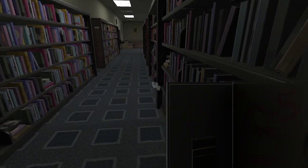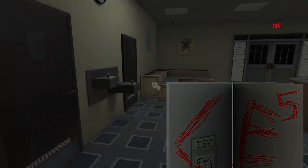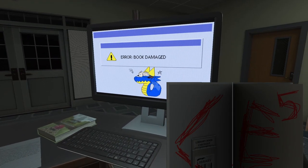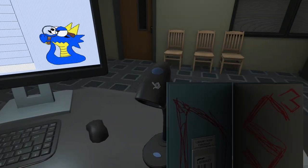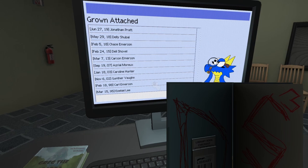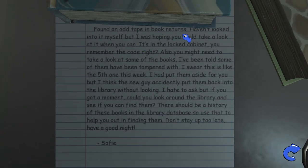Let's make sure there's nothing else in these aisles and start taking these to the counter to see if that does anything. Oh, here we go — 'error, book damaged.' Let's try this one. 'Grown attached' — so these are all the people who have had this book. Found an odd tape in the book returns — haven't looked into it myself, but I was hoping you could take a look. It's in the locked cabinet — you remember the code, right? Also, some of the books have been tampered with.